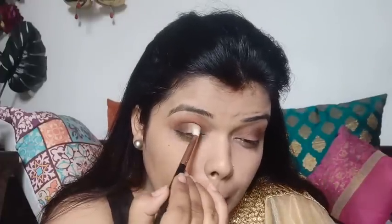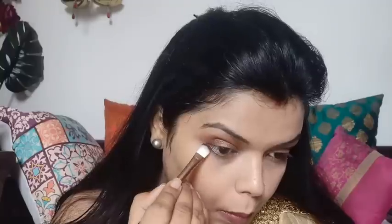This eyeshadow palette is suitable for both beginners and experienced users — it is a Makeup Revolution palette and very good. Now I have applied a glittery golden shade and blended it on the eyelid. Lastly, I used a highlight shade on the brow bone. I am using Colour Bar liner, which has a very good applicator.